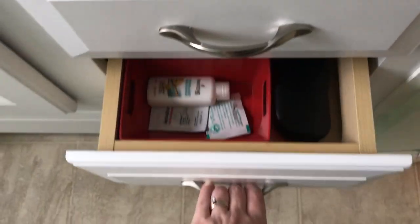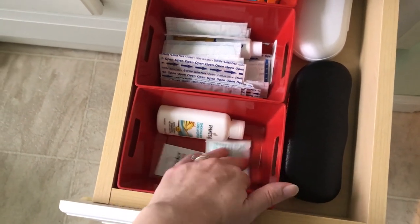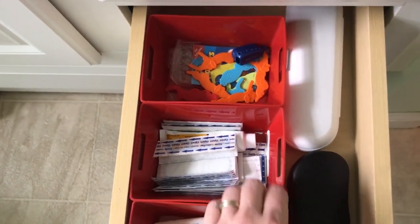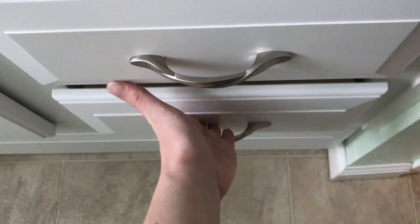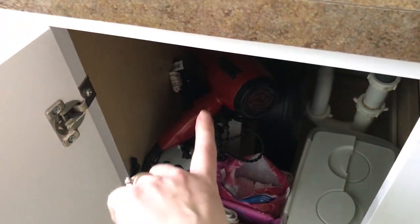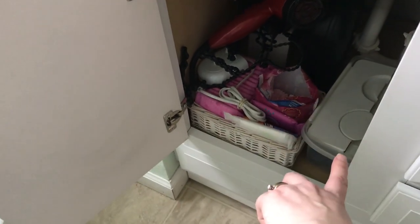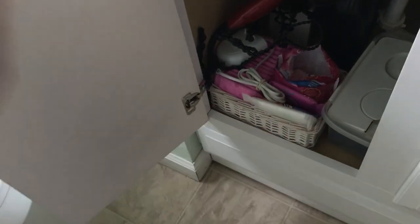The next drawer down has free samples and travel-size stuff, band-aids, ointments, flossers for the kids, our toothbrush travel case, and my glasses case. Under here I have my hairdryer and curling iron — it's kind of dark in there. Here is my husband's shaving supplies. This is our old toothbrush charger; I think we can probably get rid of it now. And then feminine supplies there in the front.